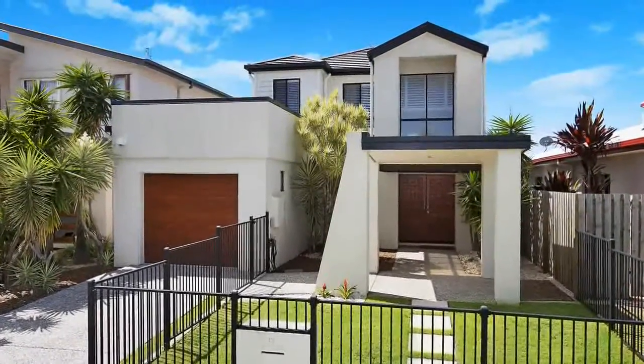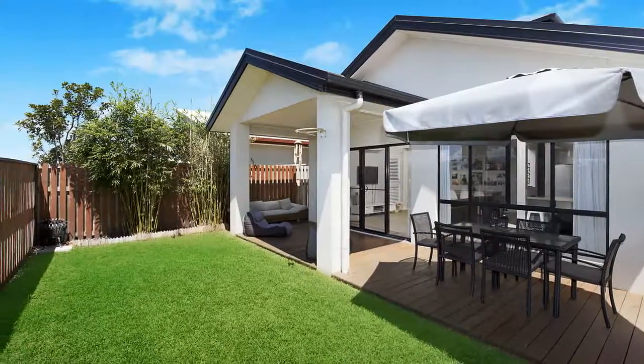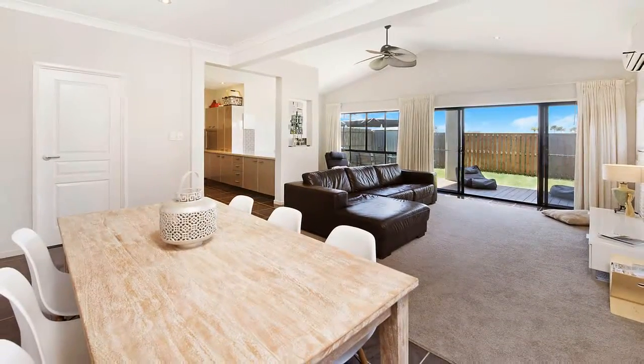13 Cutter Street, Wintala. This immaculate family home in the platinum development is without equivalent when it comes to position, space and lifestyle.